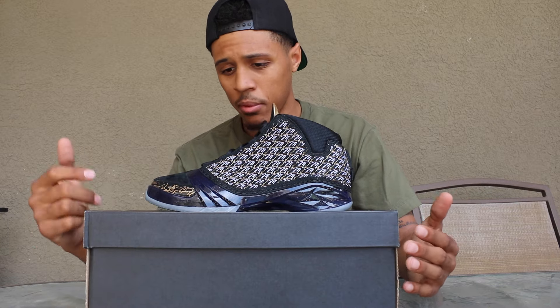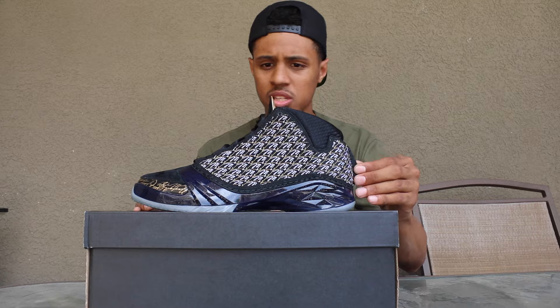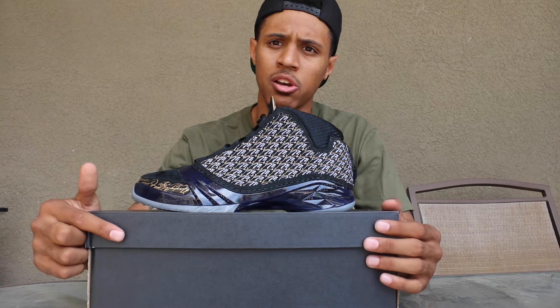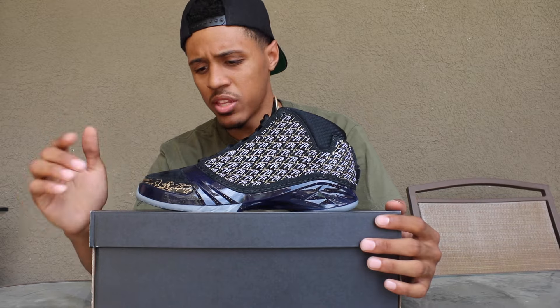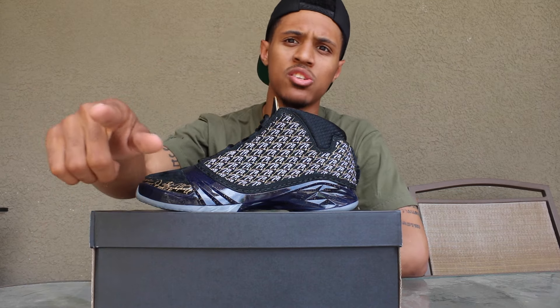The shoe speaks for itself and resale value on these is pretty high right now. I'm gonna keep these for myself — I'm in love with the colorway. Make sure you give the video a thumbs up, leave your comments below, and let me know what you guys think about the shoe. I know a lot of people are not into the 23 model, but this one right here is a special one. Follow me on Instagram, Twitter, and Snapchat — links will be in the description below, and I will see you guys in my next video.